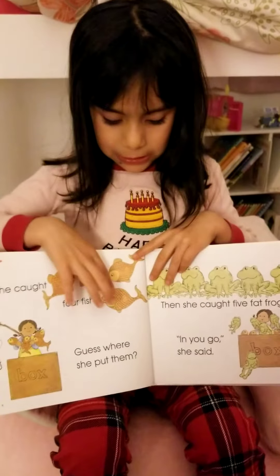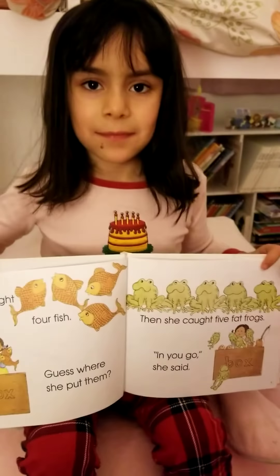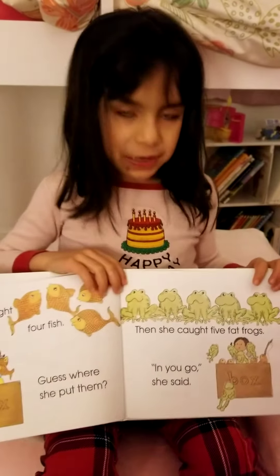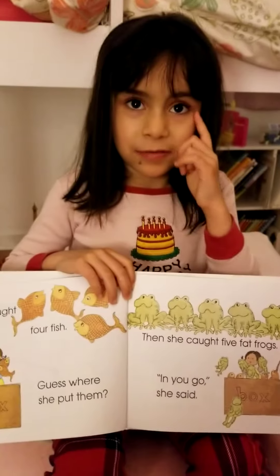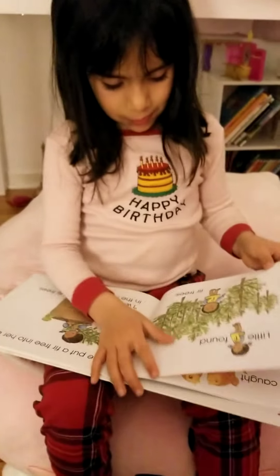Look at this. One, two, three, four, five, six, seven, eight, nine. Whoa. There's nine. Four plus five equals nine, I think. Nine animals. Yes. You are correct.